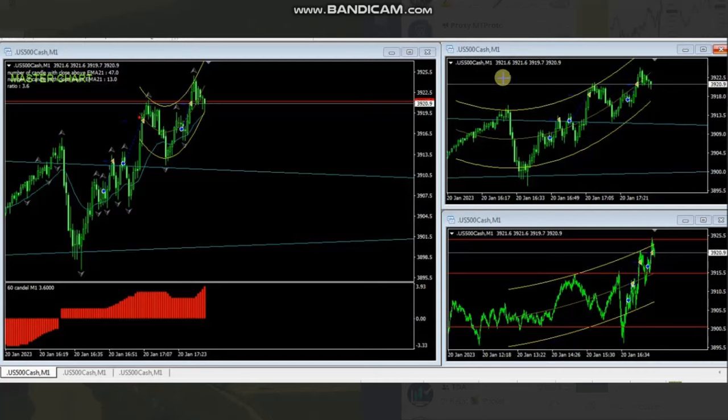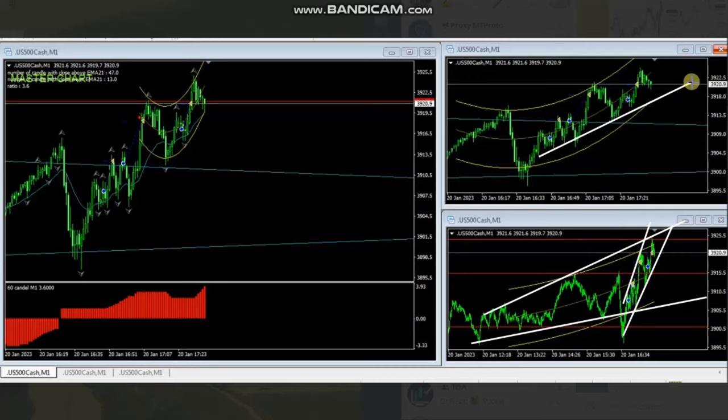REN is trading the S&P 500 CFD. You can see his macro structure showing an uptrend and the momentum is increasing. There is a channel in the structural chart within the uptrend, giving us a high-probability trading area.